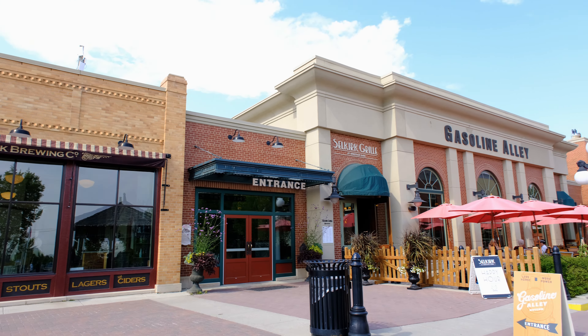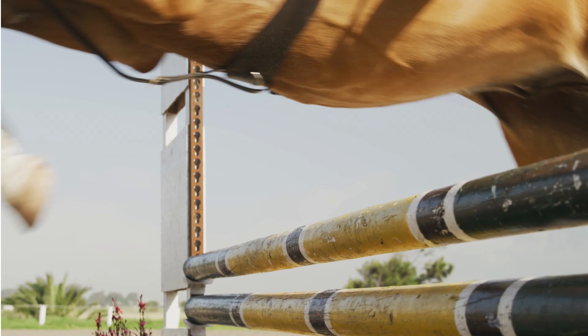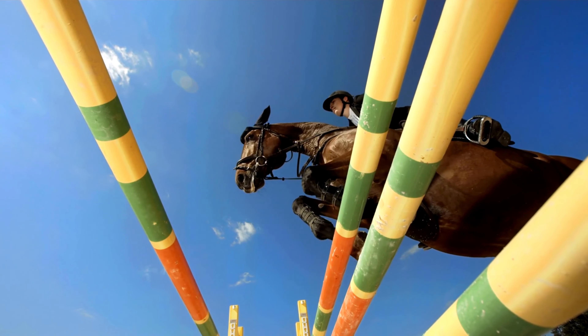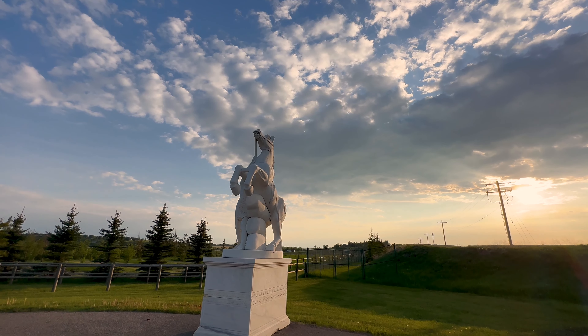If you like equestrian and horse jumping, then Spruce Meadows is a wonderful place to visit. They have many large equestrian events throughout the year, and Spruce Meadows is considered to be one of the world's premier show jumping and equestrian facilities.